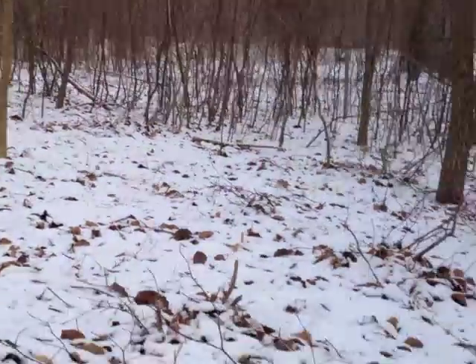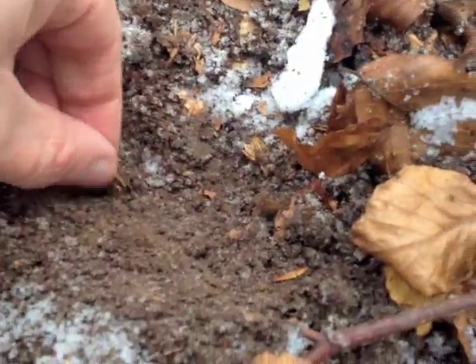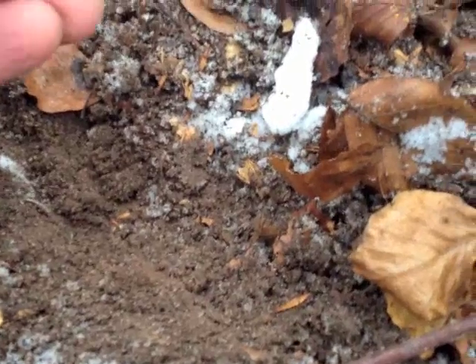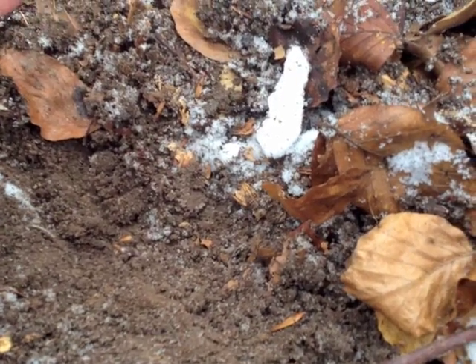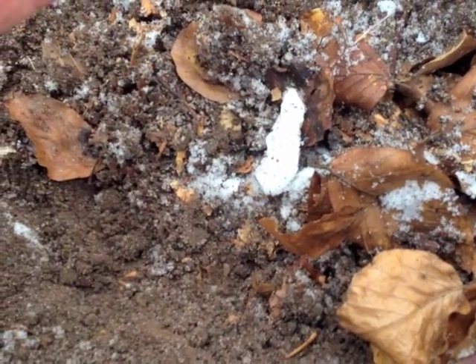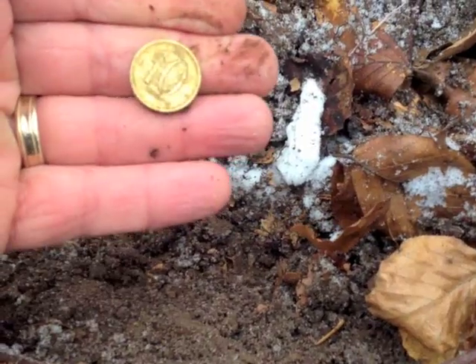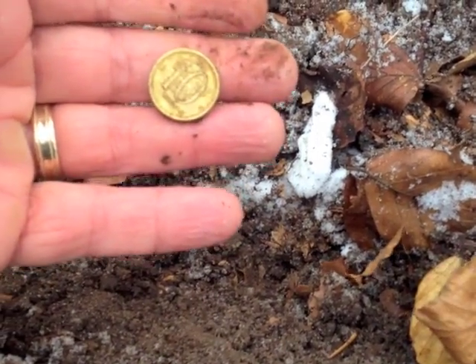Okay, first coin found of the day, and it is a coin that I have not seen for a very long time, but they are always welcome. It's my beer money — ten Swedish crowns, about $1.50. Not silver, but I'll take it.